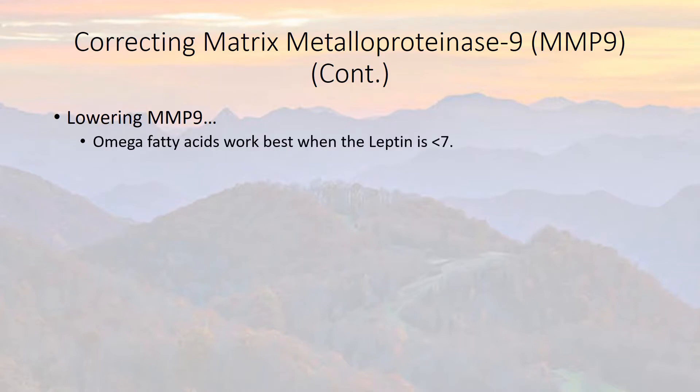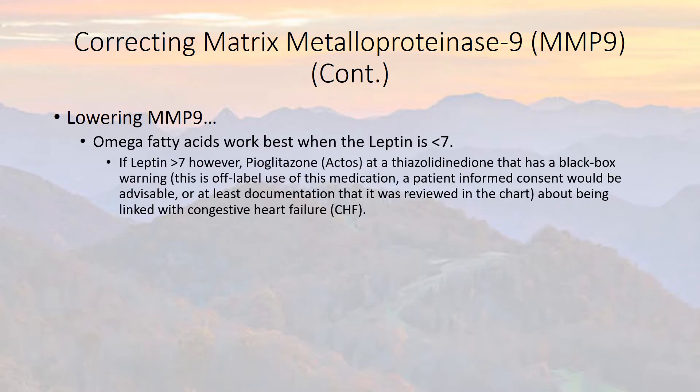Omega fatty acids work best when leptin is less than seven. If leptin is above seven, however, pioglitazone — also known as Actos — is a thiazolidinedione, TZD, anti-diabetes medicine that has a black box warning.